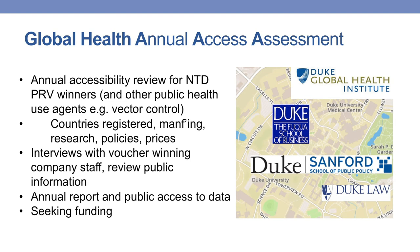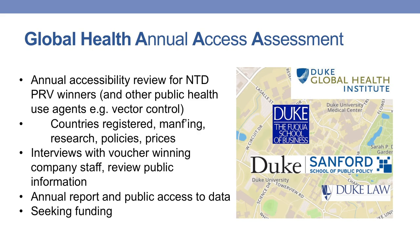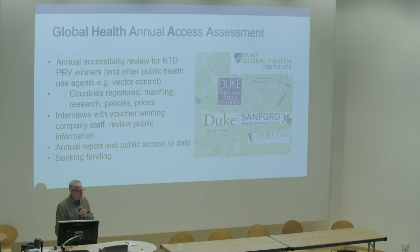We are starting an initiative — our Global Health Institute at the Fuqua School of Business, our Public Policy school, and Duke Law are taking on an initiative to evaluate each of the voucher winners, similar in approach to the Access to Medicines Foundation, and to produce an annual report asking: what are they doing about access, and how much progress have they made since the previous year? This is a mechanism to evaluate their plans rather than to advocate for a regulatory change, which I don't think is within the jurisdiction of the Food and Drug Administration.